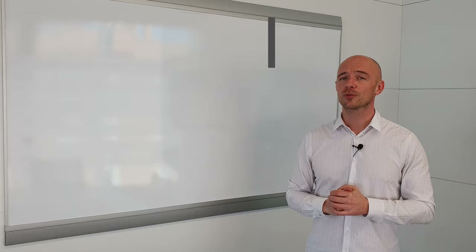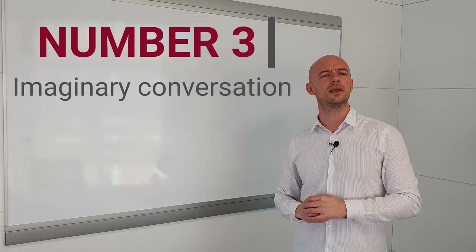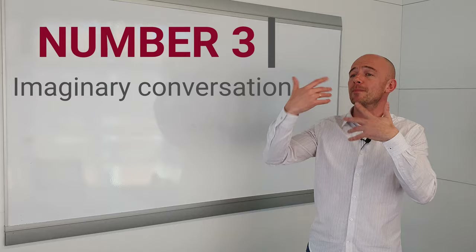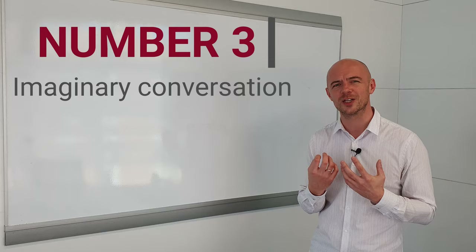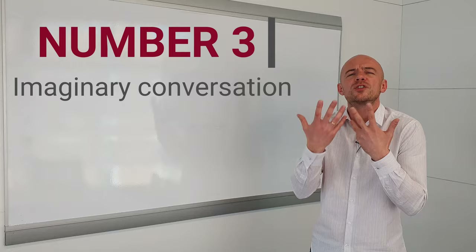Number three is what I call an imaginary conversation. It's just as it sounds — an imaginary conversation with another person. It could be a meeting with a client, your best friend, or a family member. It doesn't matter. You're just going to have an imaginary conversation with this person. This one feels a little bit strange because obviously there's nobody there. Some people enjoy it, some find it quite difficult, but the language you'll be using is very useful because it's conversational, spoken English.